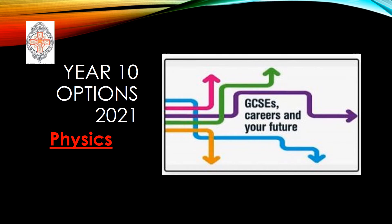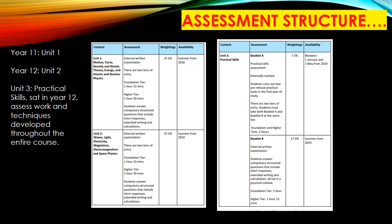This is the talk over for the physics options. As you can see, the course assessment is laid out into three units: unit one, two, and three. Unit one is done mostly in year 11, unit two in year 12, and unit three is examined across both year groups.